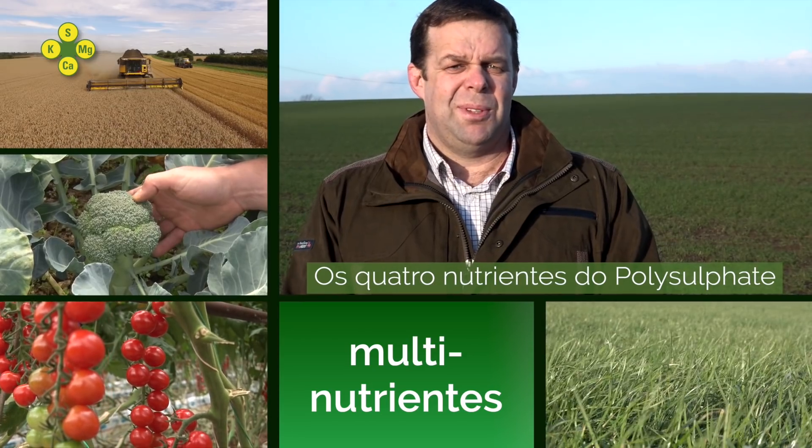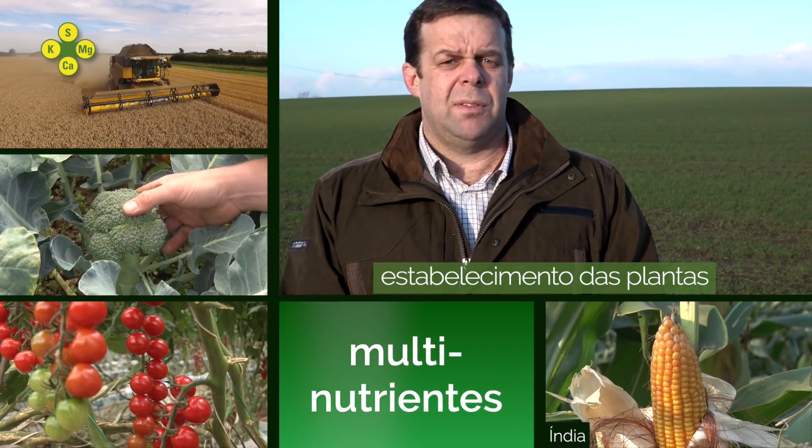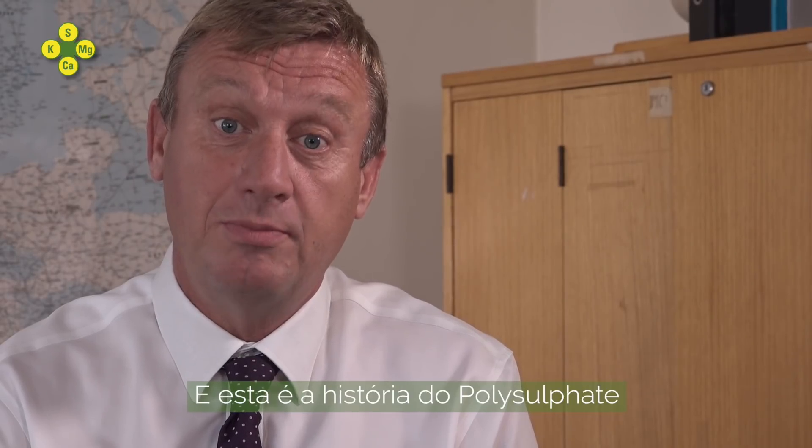The four nutrients within polysulfate enable us to have a good establishment of the plant, a good crop, a better yield. Try it. You can just try it. And that's the polysulfate story.